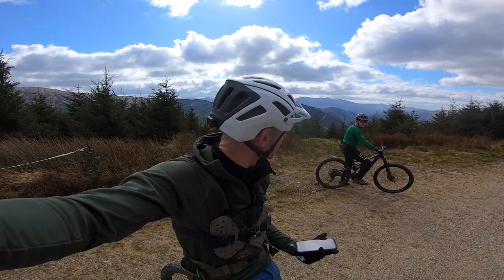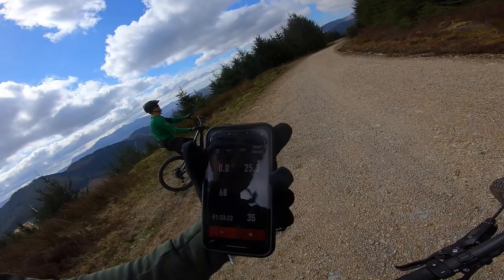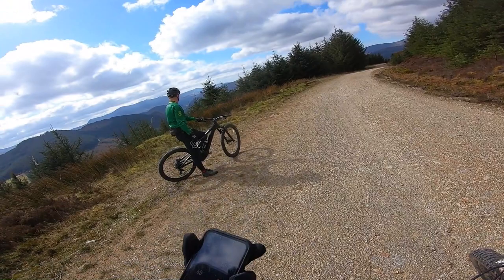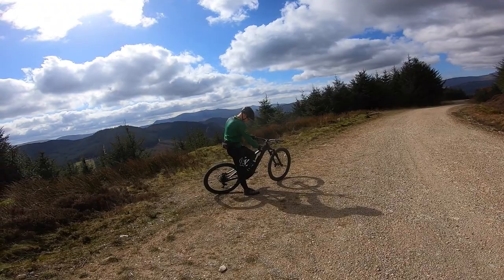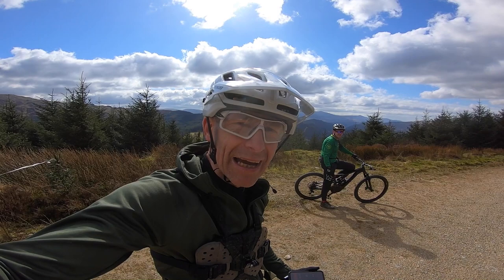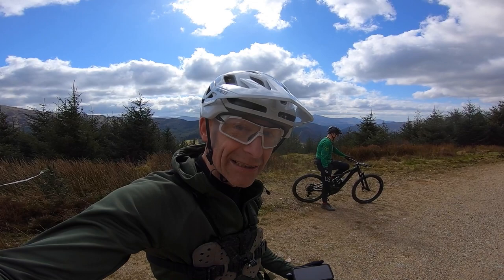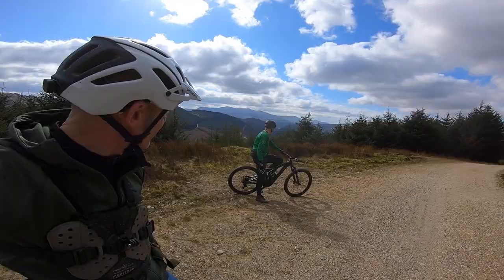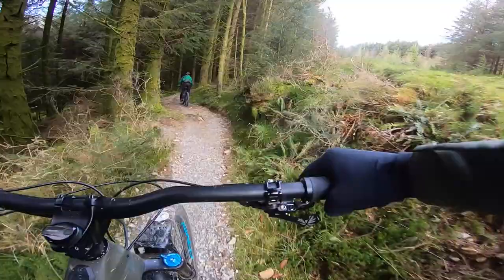We're kind of at the top of the Beast now, just about to drop down into the really fun stuff. We've done 25k, 68% battery left, an hour and a half in, running at 35% assist in eco. Joe's done about the same on his battery - about three quarters left. I've definitely been working this morning, got a fair sweat on, but I have to say the battery's lasting a lot better than I expected. Looks like we might be able to tack some more trails on as well.